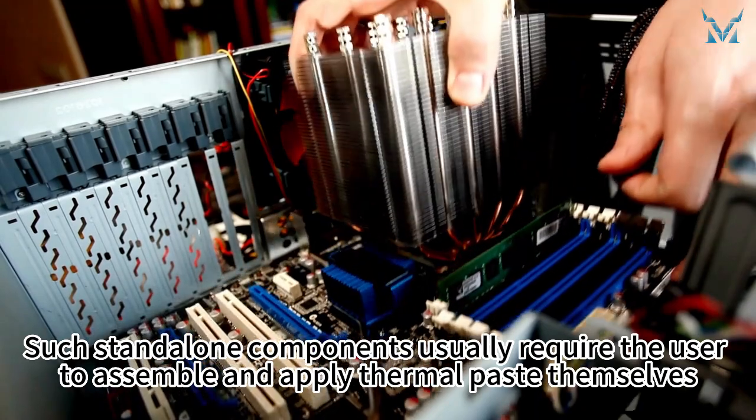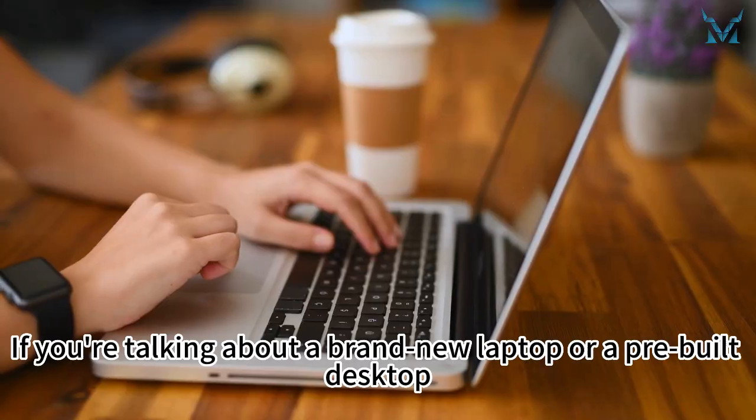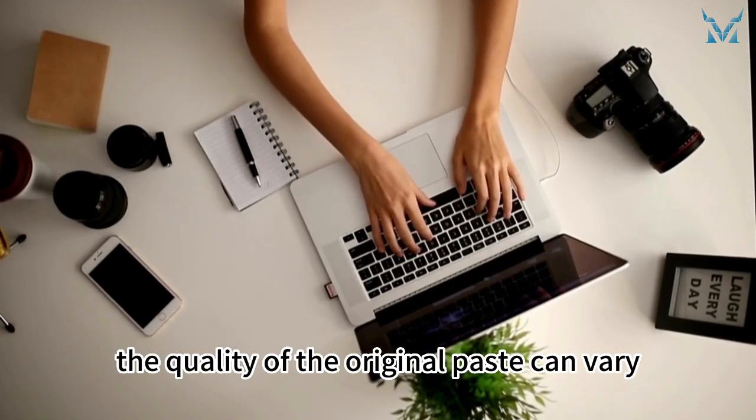Such standalone components usually require the user to assemble and apply thermal paste themselves. If you're talking about a brand new laptop or a pre-built desktop, they'll already have thermal paste applied. However, the quality of the original paste can vary.